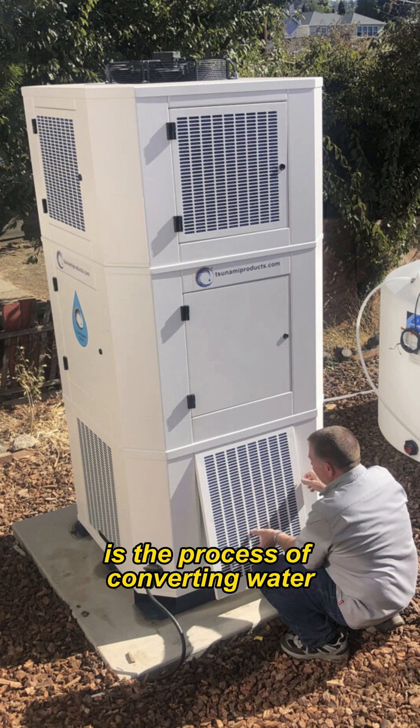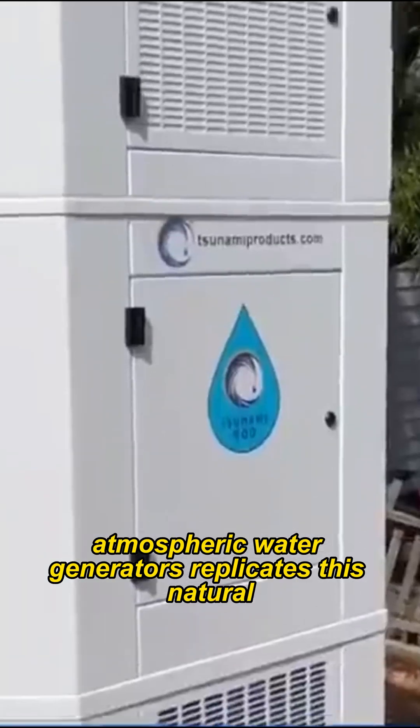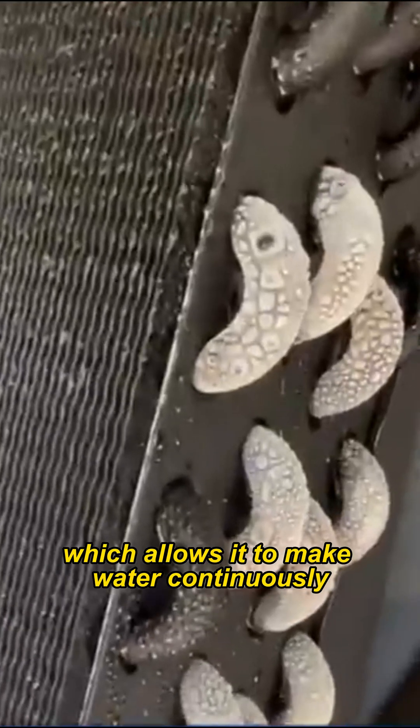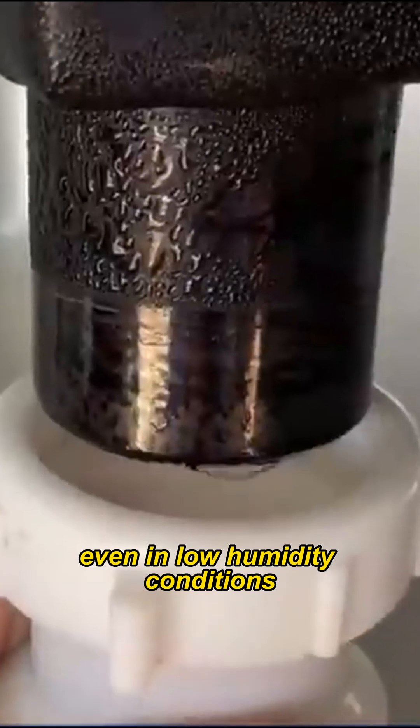Air-to-Water technology is the process of converting water vapor in the air to water. Atmospheric water generators replicate this natural process of condensation by simulating the dew point, which allows them to make water continuously, even in low humidity conditions.